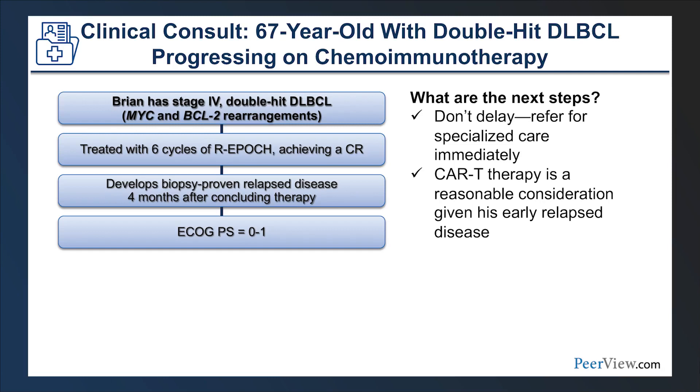Circling back to the clinical case: this 67-year-old with double-hit DLBCL progressing after R-EPOCH — now with CAR T-cell therapy approved in the second-line setting, this is certainly a reasonable option. What this emphasizes is that as the treatment landscape is rapidly evolving in DLBCL, early referral to a specialized center is crucial so CAR T-cell and transplant physicians can determine the best steps and whether CAR T-cell therapy is appropriate for these high-risk patients.